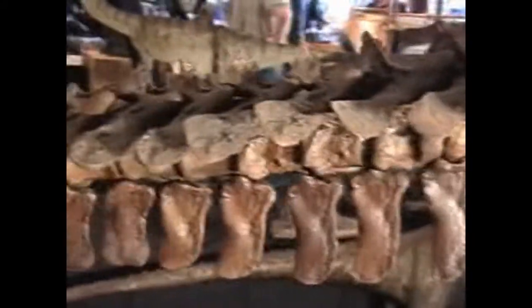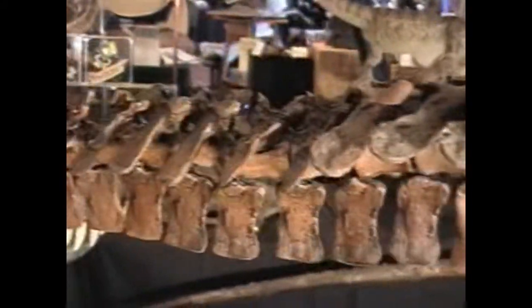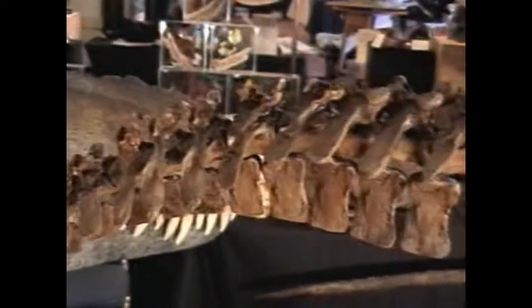The tail is short, and probably tipped with what is known as a pygostyle, or anchor, for tail feathers.